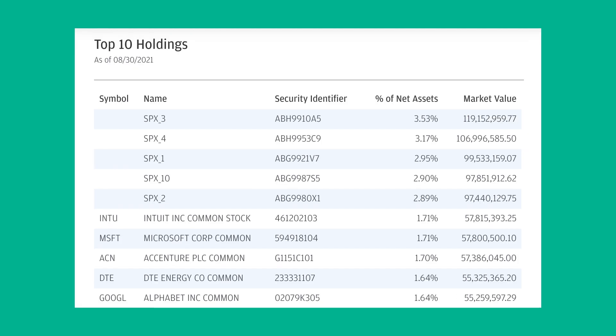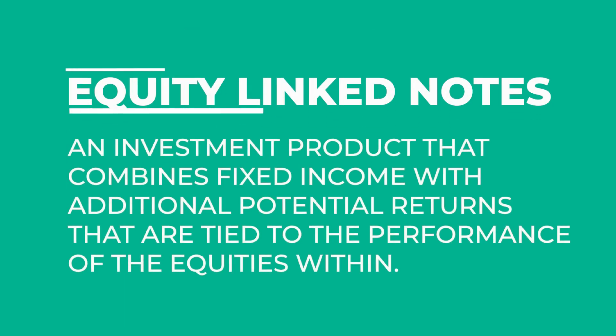Looking at JEPI's top 10 holdings, the first five are these SPX equity-linked note positions, and the rest are familiar companies: Intuit, Microsoft, Accenture, DTE Energy, and Alphabet. Those SPX ELN positions add up to that 15.4% 'other' allocation. These ELNs — equity linked notes — are what really separates JEPI from its competitors. In the simplest form, a $1,000 five-year ELN could be structured to use $800 to buy a five-year strip bond with a 4.5% yield to maturity, and then invest the other $200 in call options for the S&P 500 over the five-year life of the note.